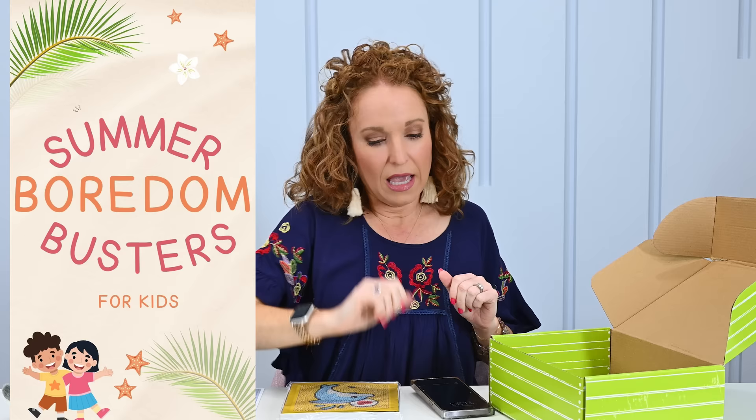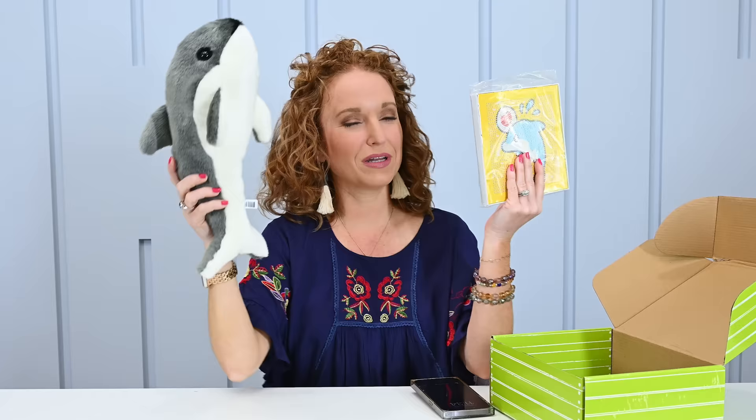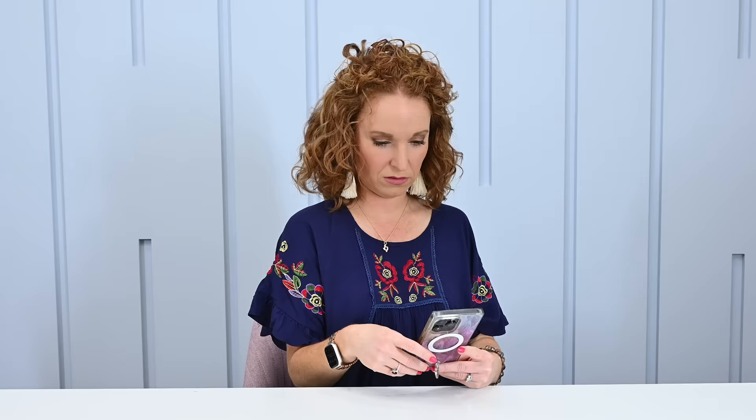Every kid is so different — some want more science kit-based items. I'm going to cover age ranges zero through 12 and try to get a good mix. If you have a kiddo with a particular interest but don't have a subscription for it, comment below. Crystal and I are researching like crazy to fill those needs because I want summer to be fun and affordable. Summer camps get so crazy, and I want kids to have activities they can do independently.